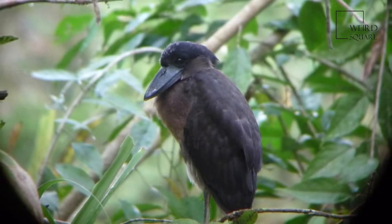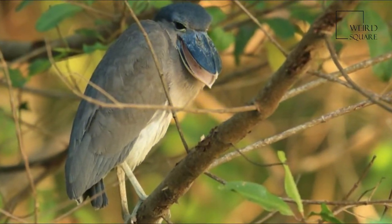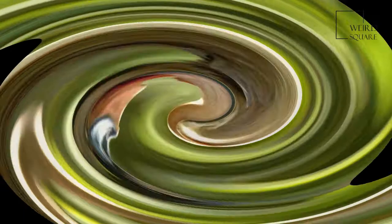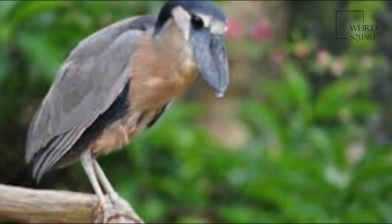They are also adorned with a crest which is thought to be used in mate attraction, as they are larger in males. The sexes are similar in appearance, the main differences being that females are slightly smaller, grayer in appearance, and have shorter crests than males.